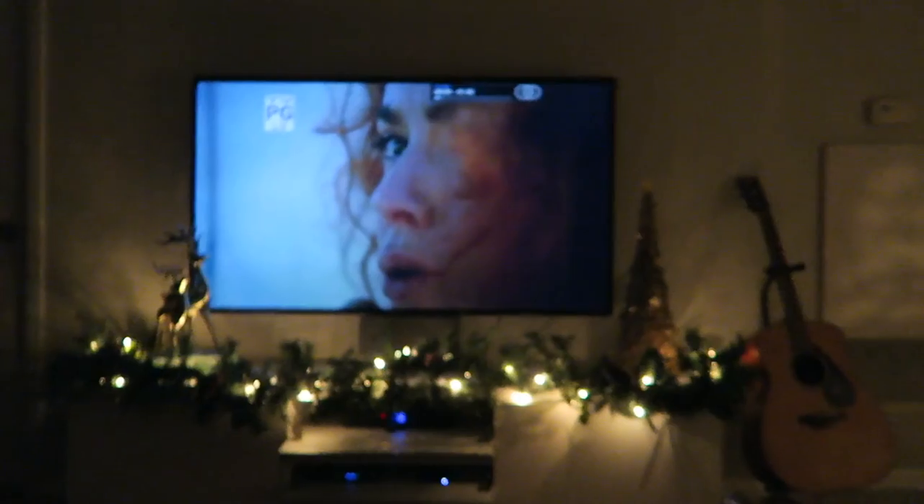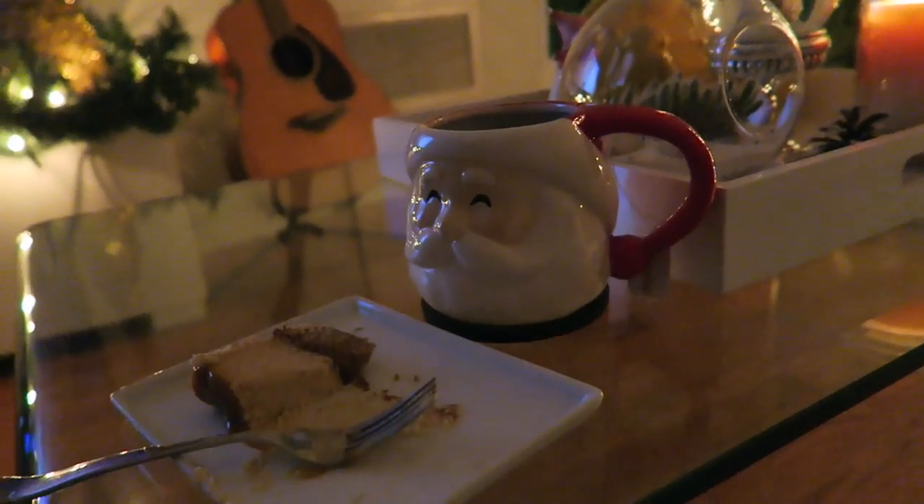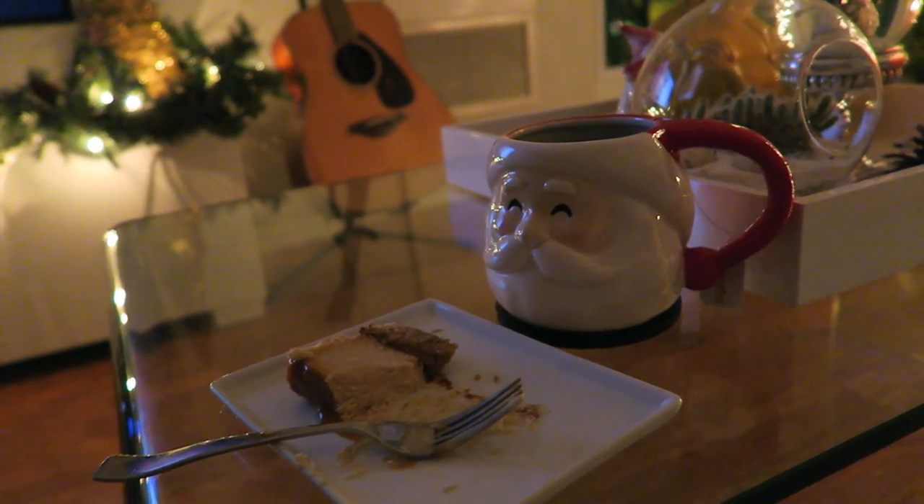I'm catching up on Once Upon a Time right now and having another cup of tea in my new Santa mug from Target. I'm also having a slice of salted caramel cheesecake from the Cheesecake Factory — since I didn't eat last night when I ordered it, I just decided to take it home. Thanks for coming with me on Vlogmas day six, and I will see you tomorrow for Vlogmas day seven. Have a good night, bye!